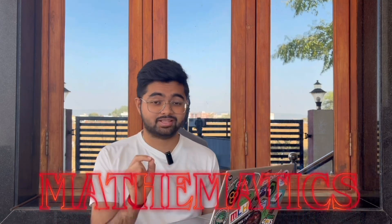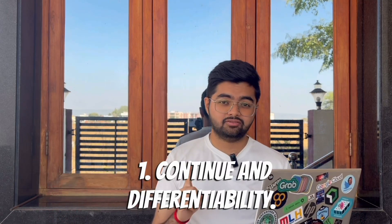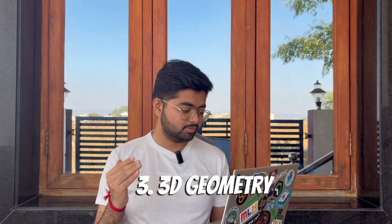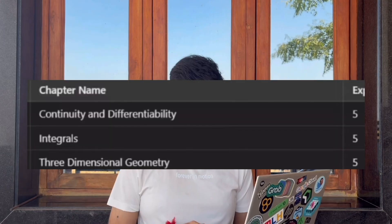Coming to the next subject, that is Mathematics. The first one is Continuity and Differentiability, which has an expected five questions in KCT. Then we have Integrals, again five marks, and then Three Dimensional Geometry, that is five marks.